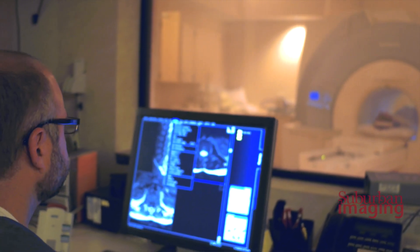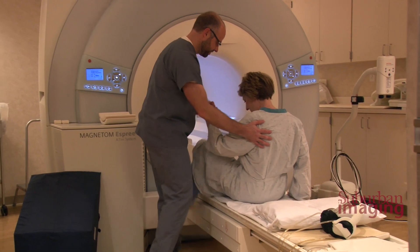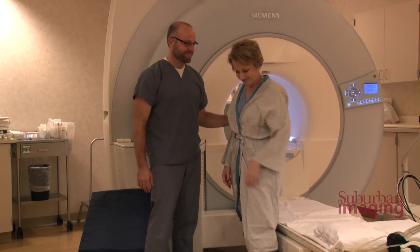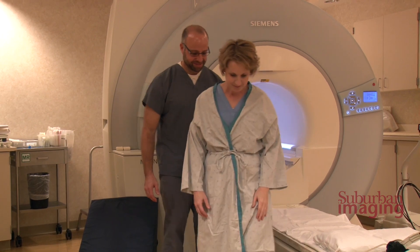The best part of my job is helping patients go through a hard time — getting through an experience where they're scared, understandably. But I'm able to help them get through it and be able to diagnose what might be an issue that can be resolved by their doctor. So I'm a partner in helping them get better.